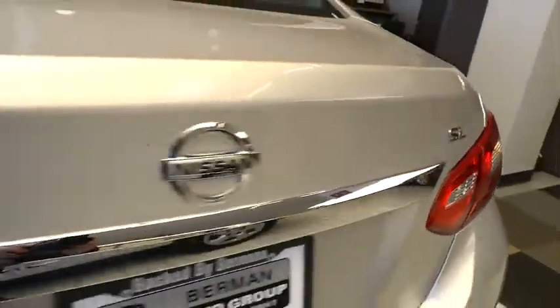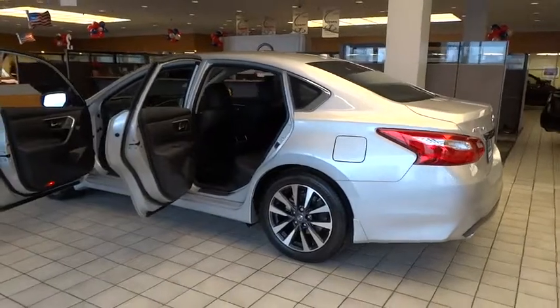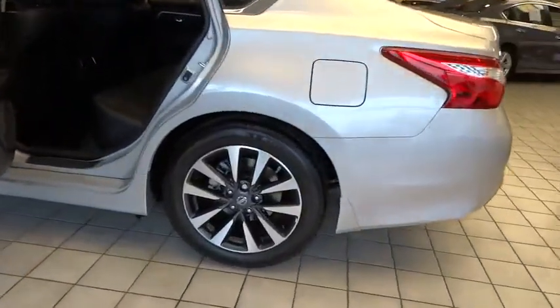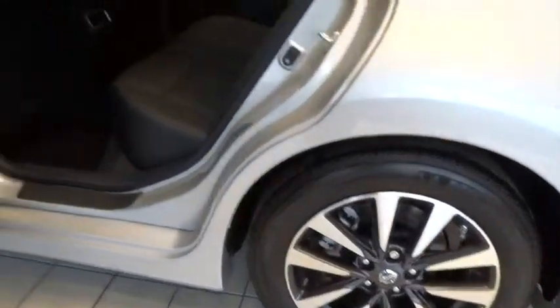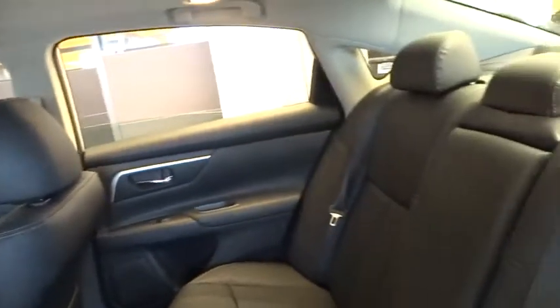Heated front seats, security system, heated steering wheel, compass, trip computer, CD player, rear window defroster, electronic stability control, power windows, brake assist, panic alarm. Come see the car for yourself.